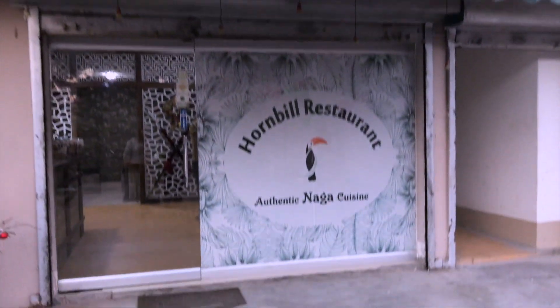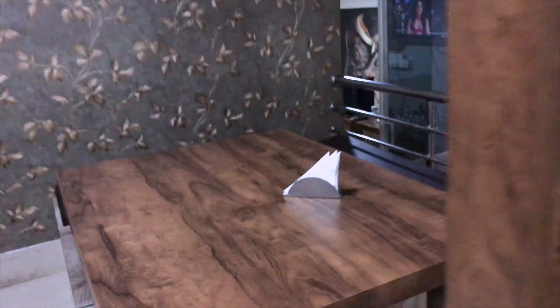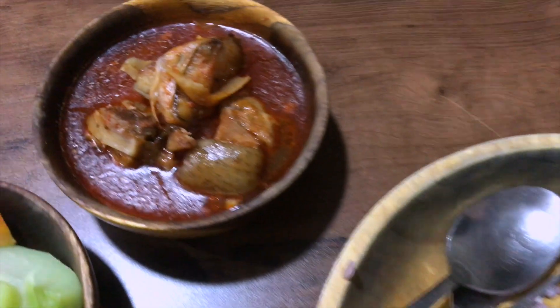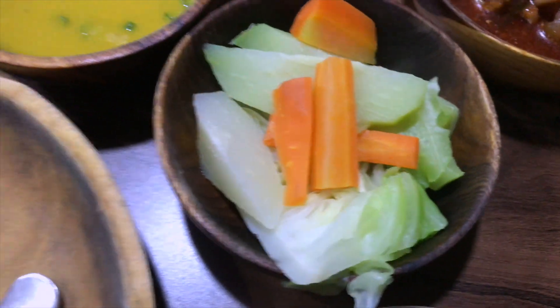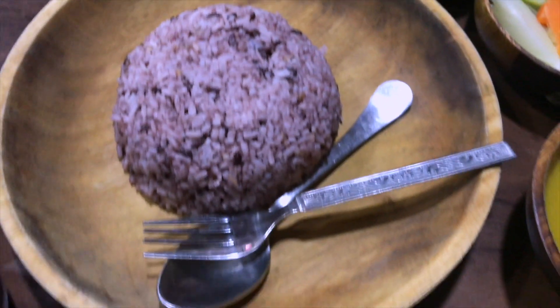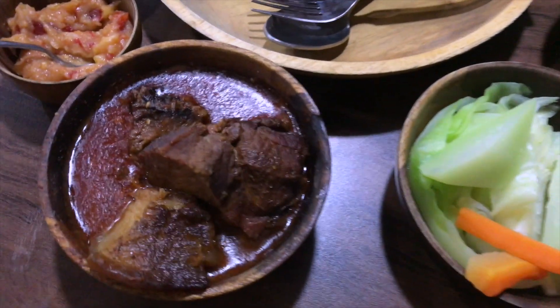Hi everyone, welcome to my channel. If you're new to my channel, my name is Meher and I do food and travel videos. As the year begins, I've decided to get back into food vlogging now that COVID rules are a bit relaxed and it's comparatively safer to venture out. Today I've decided to check out this restaurant in town called Hornbill Restaurant, and they serve up some amazing Naga food. If you're in Siliguri, you absolutely must visit this place.